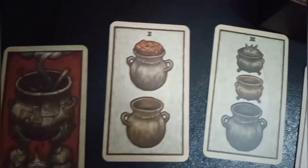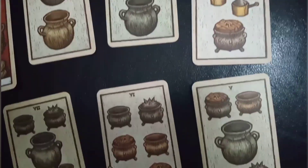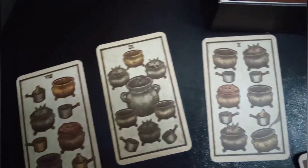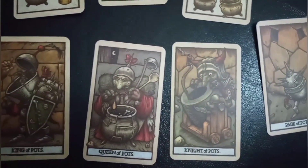Our last suite is the Suite of Pots, which deals with emotions, personal connections with family or friends, and romantic relationships — as the book says. It corresponds with the element of water, just like the grails in a normal tarot suite.